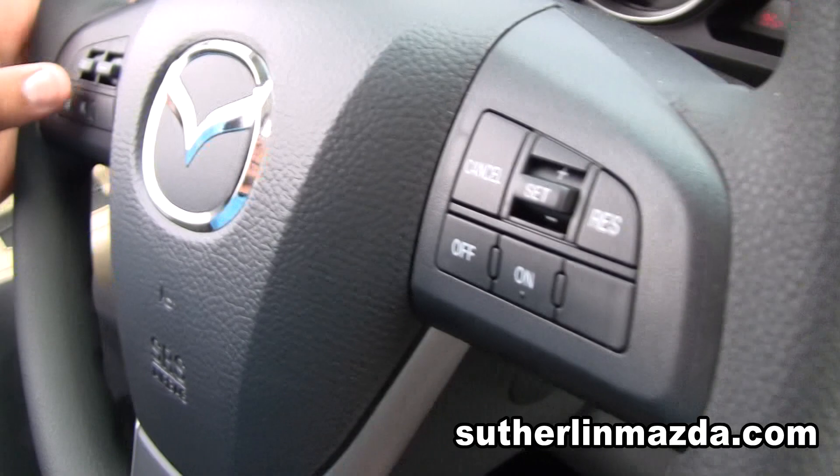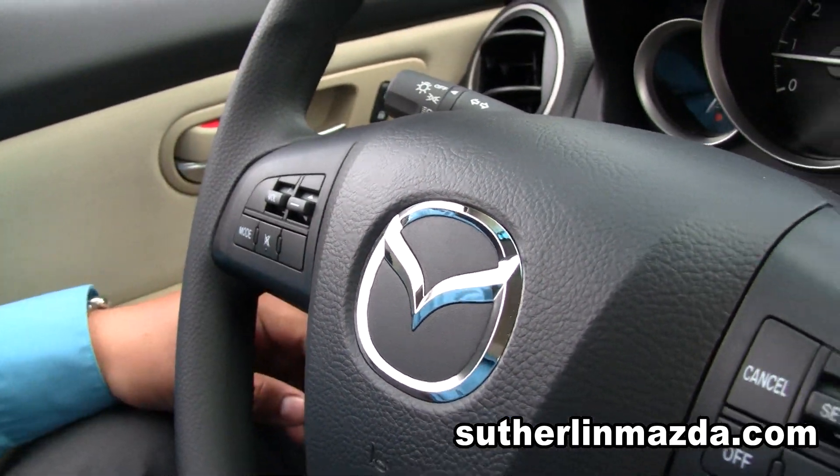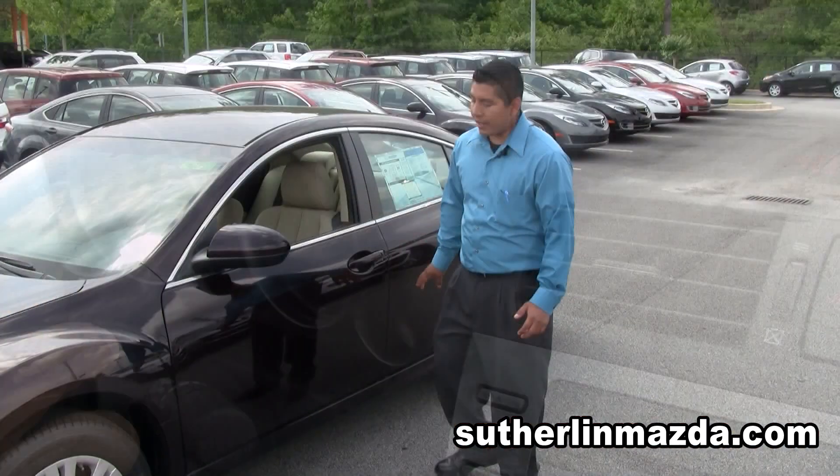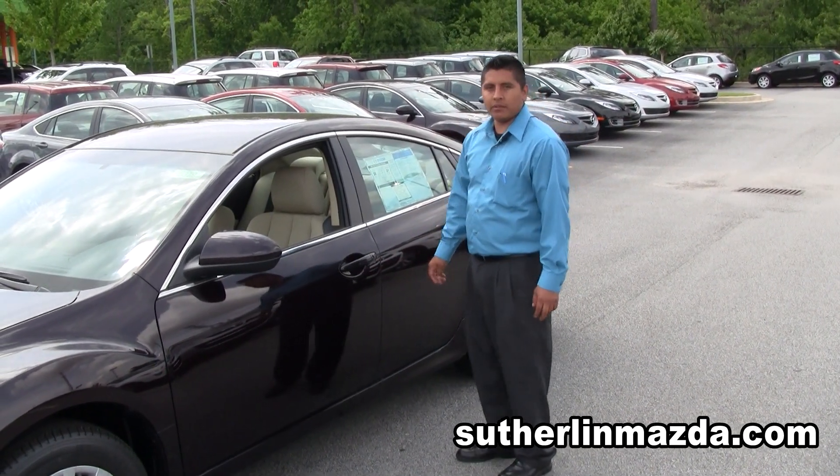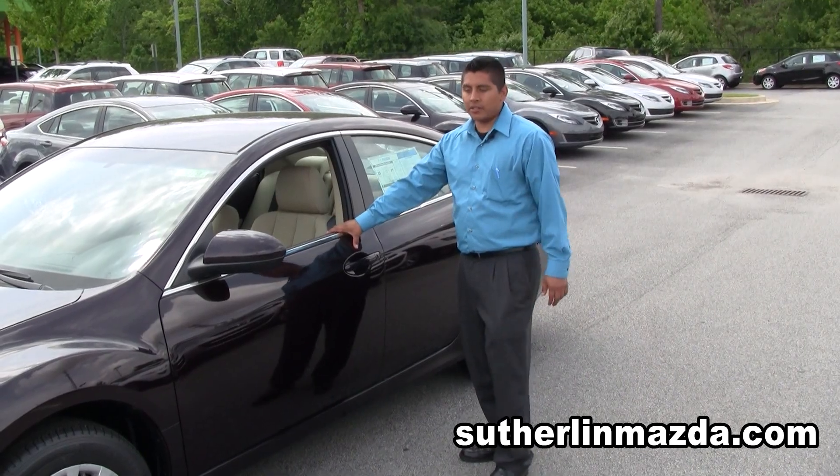We have five-star safety ratings on it with our front airbags and side curtains. We have the H-construction right here, which is a sidebar for protection in case of side crashes.